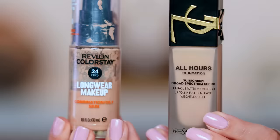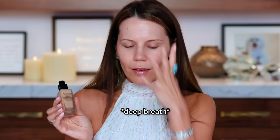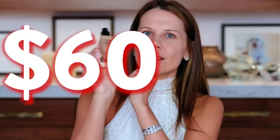Why is this pilling? This side didn't pill. Now we have the All Hours Foundation from YSL. This has SPF 30 sunscreen, it's a luminous matte foundation. I think it's been reformulated — I picked this up at Sephora. I cannot believe the price tag. You don't even get a full ounce — it's 0.85 ounces for 60 bucks.